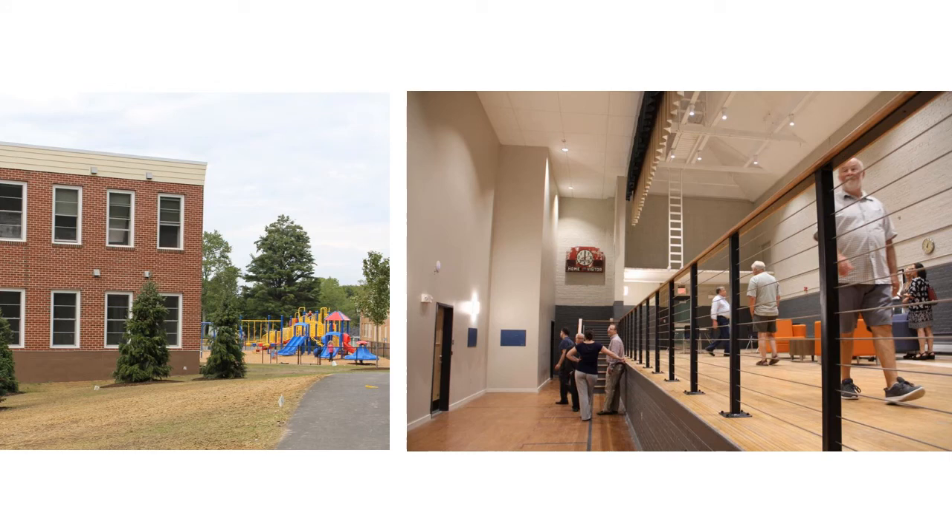This remarkable project honors the school's namesake and its historic character, while providing much-needed affordable housing for the deserving citizens of Bath.